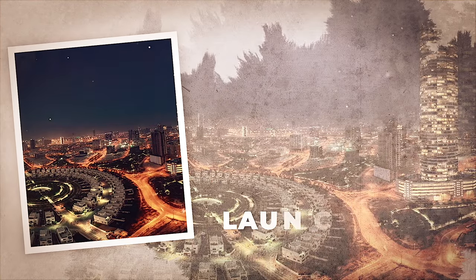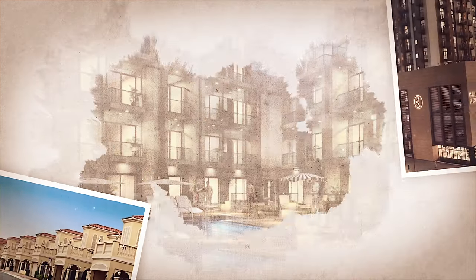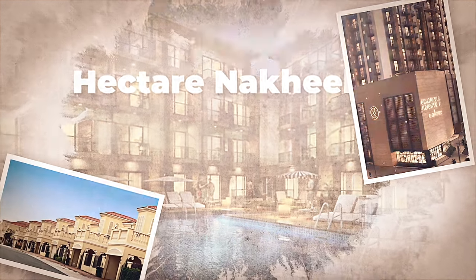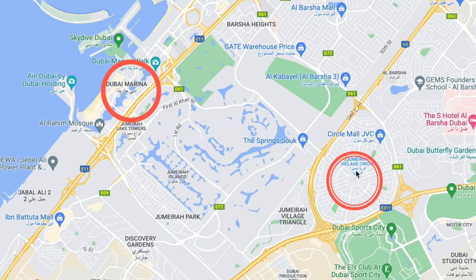First, a bit of history about JVC, or otherwise known as Jumeirah Village Circle, launched back in 2005. It's a 560-hectare Nakheel development — the same developers who built the Palm Jumeirah. It's conveniently located about 50 minutes from the Dubai Marina and is a popular location with young families and a natural next step from a glitzy life in the Dubai Marina.